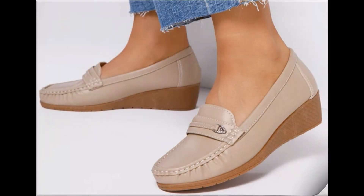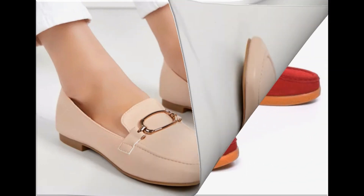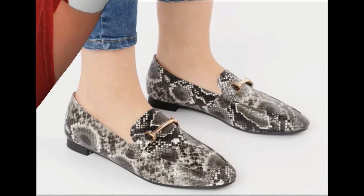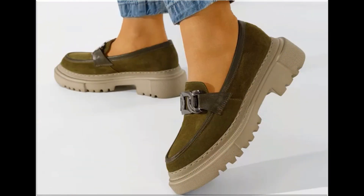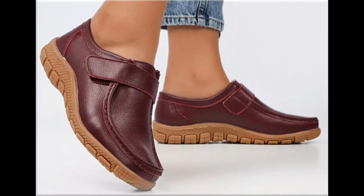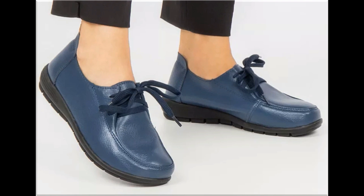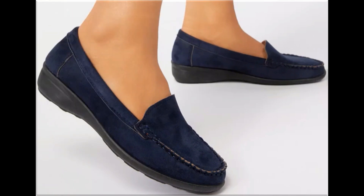Assalamu alaikum everyone, welcome back to my channel. Today I am sharing one of the very beautiful, stylish, and very popular footwear designs which are launched at this time. These are so beautiful and stylish that you will love to see each and every pair. The special feature of this collection is that very attractive and eye-catching colors are used to design these beautiful footwear of different heels, which is one of the very practical collections fit for all of you.